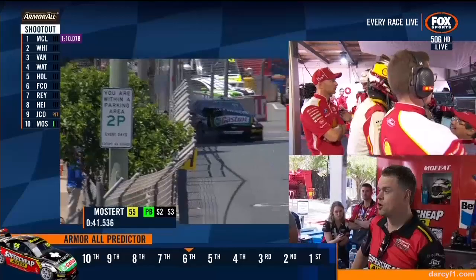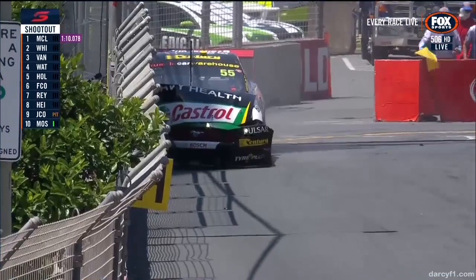He gets through the fast chicane without a kerb hop, so that's great. You look at the tension in the garages — Moffat looking on, Alex Premmer with Scott McLaughlin. And he's in the fence.